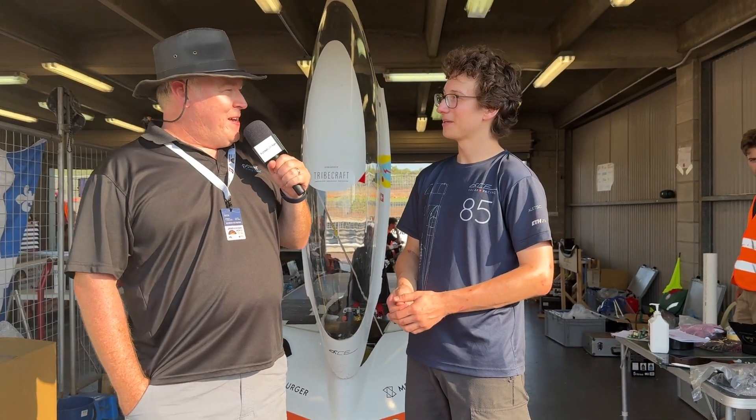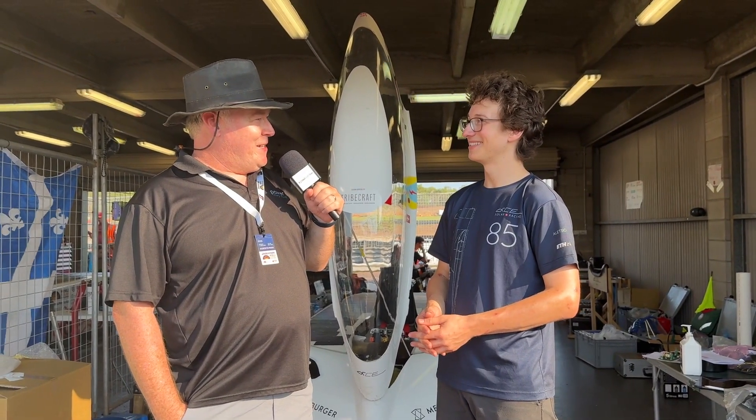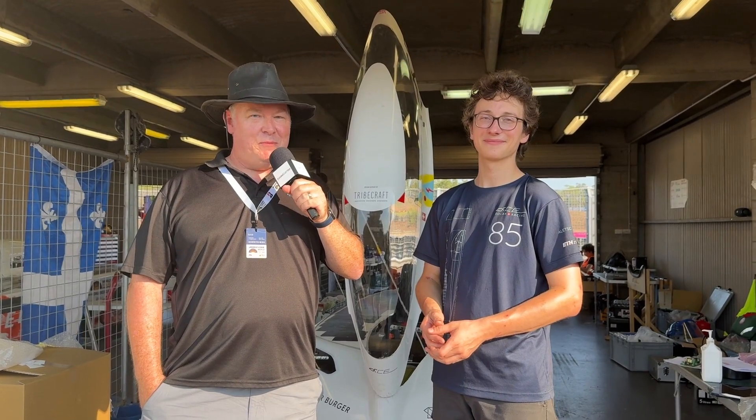I really appreciate your time. Wishing you the best of luck. We're proudly supporting the team here, the ACE team, and the number 85 car. So follow along at Power.com, Mr. Green's blog.